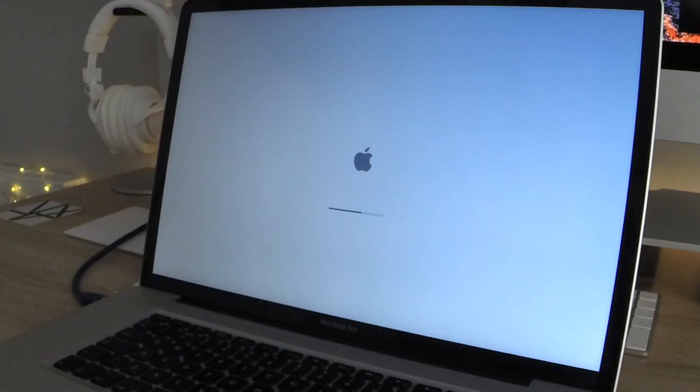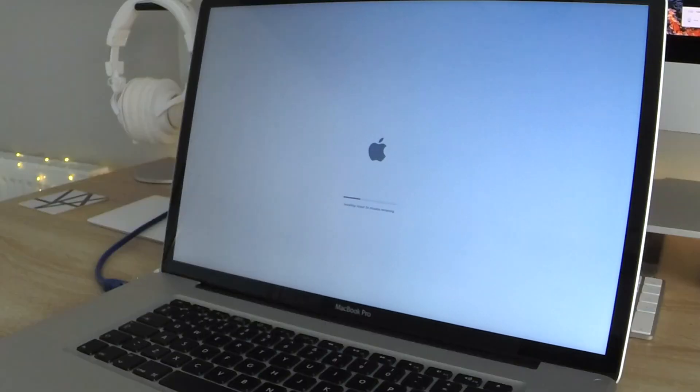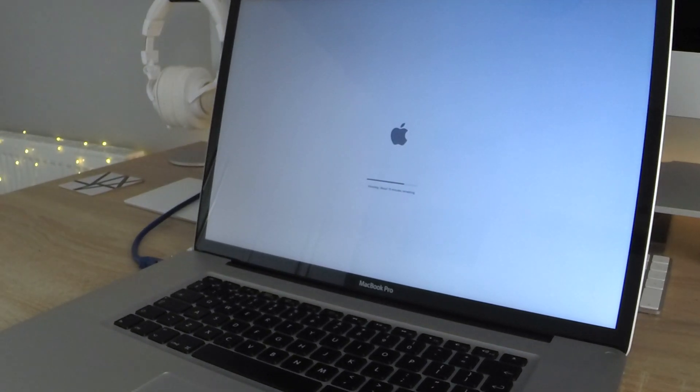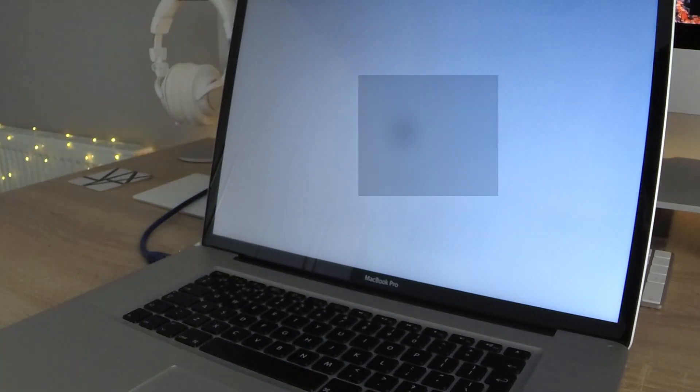I had installed beta 2 on this MacBook and intended on doing a video on that, but the performance of macOS was so poor, and because it completely broke the Windows Boot Camp partition, I wiped the SSD, did a clean install of Sierra, and set up a fresh Boot Camp partition.